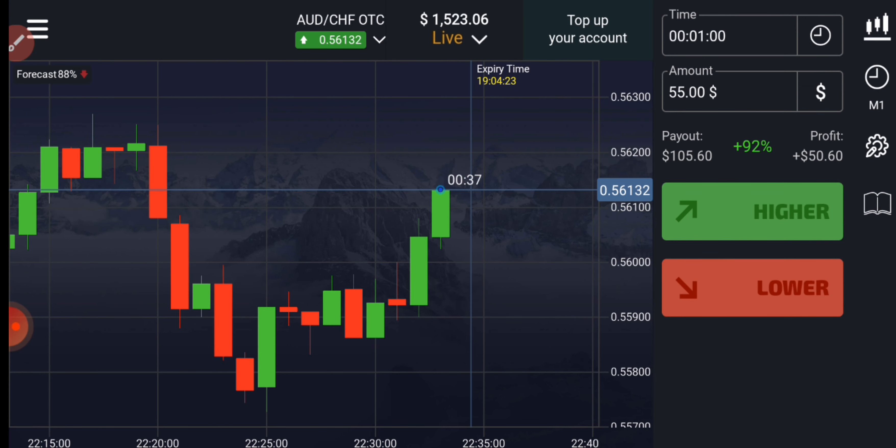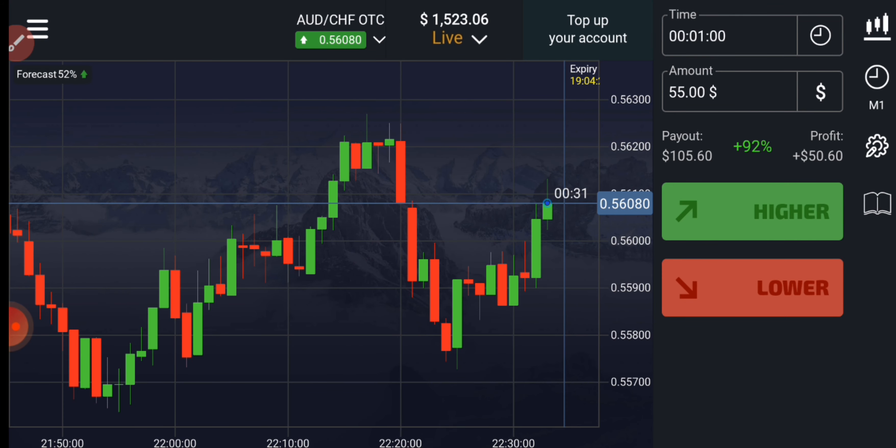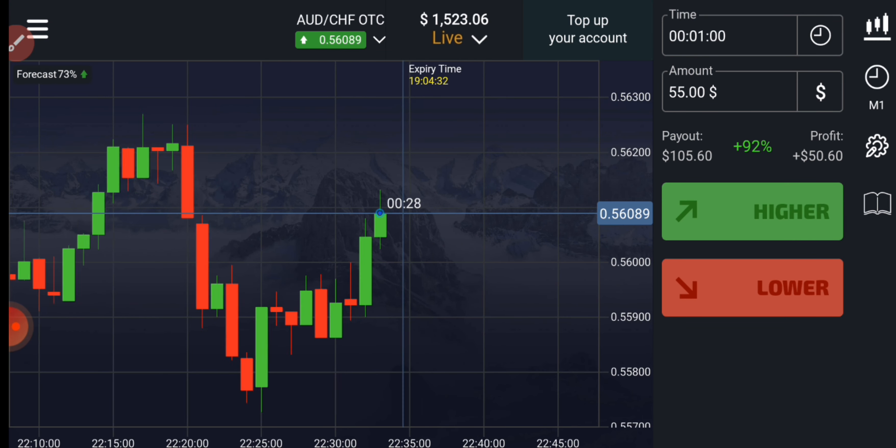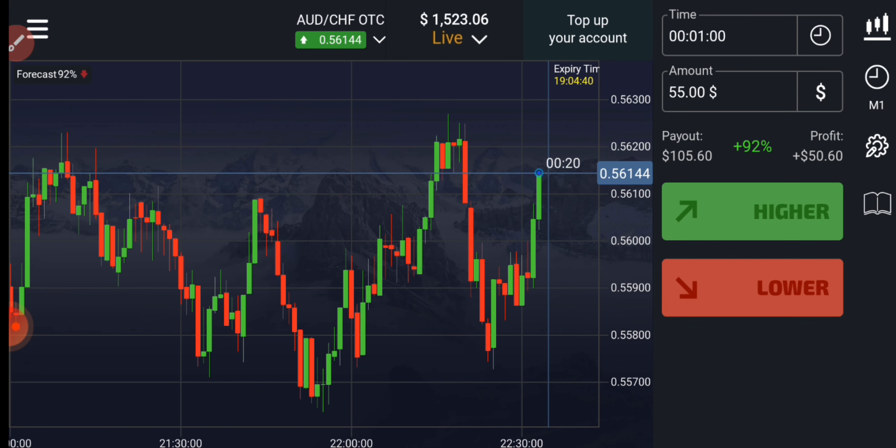Welcome to the binary trading course channel. Let's start today's trading — first we will analyze the market, and then only we will place our trade. If you want to join my one-on-one coaching class, the price and details are in the video description.